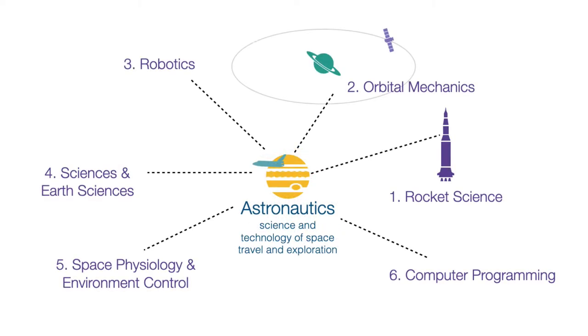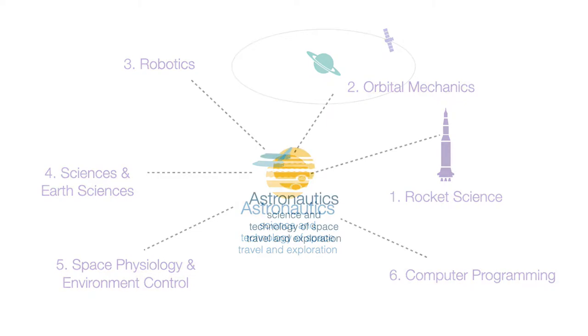What we are studying is called Astronautics, which is the science and technology of space travel and exploration. Engineers and scientists working in this area must be knowledgeable in many different fields. Let's create a framework of the different fields that are covered in Astronautics.